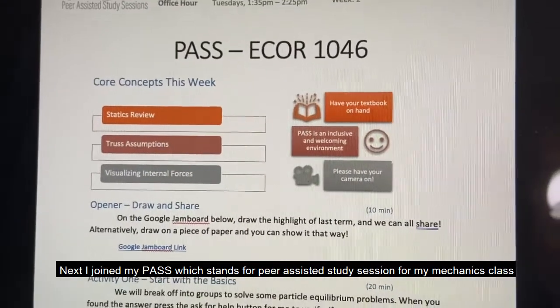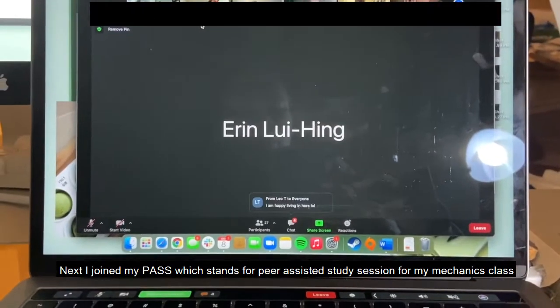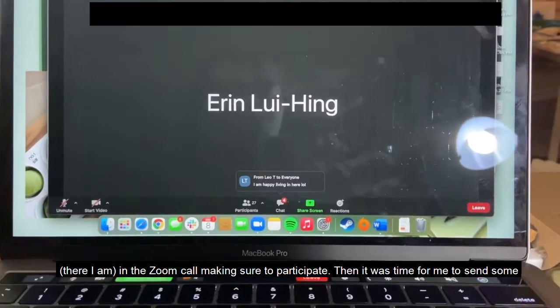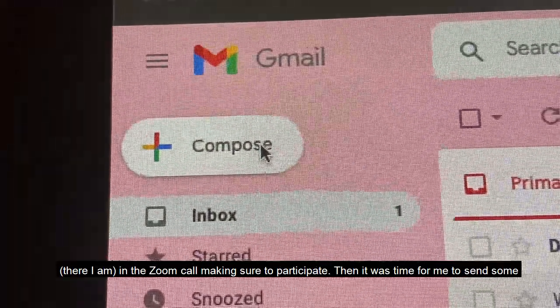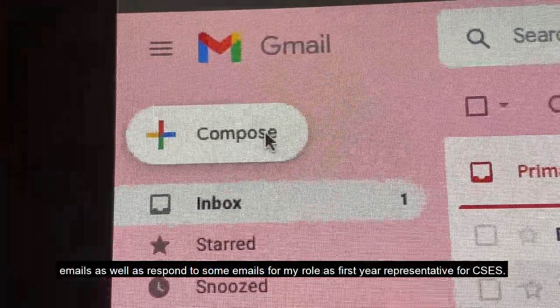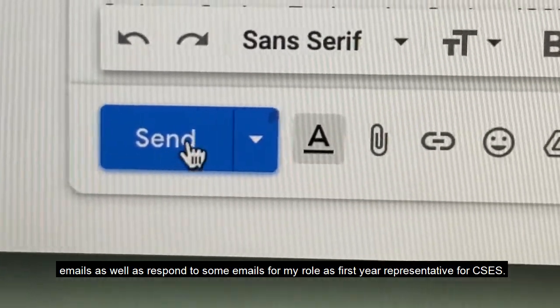Next I joined my PASS — which is peer assisted study session — for my mechanics class. There I am in the Zoom call making sure to participate. Then it was time for me to send and respond to some emails for my role as first year rep.